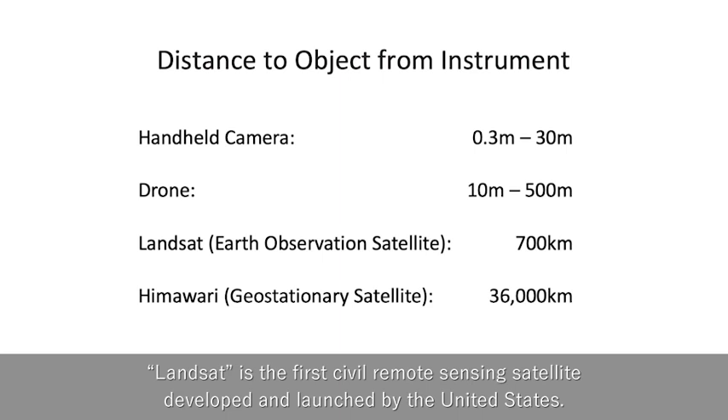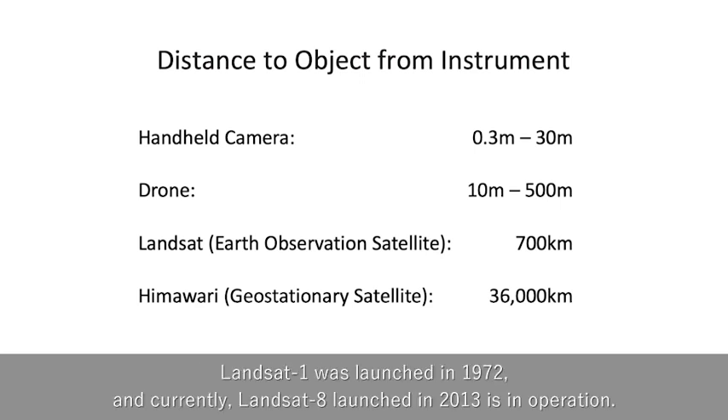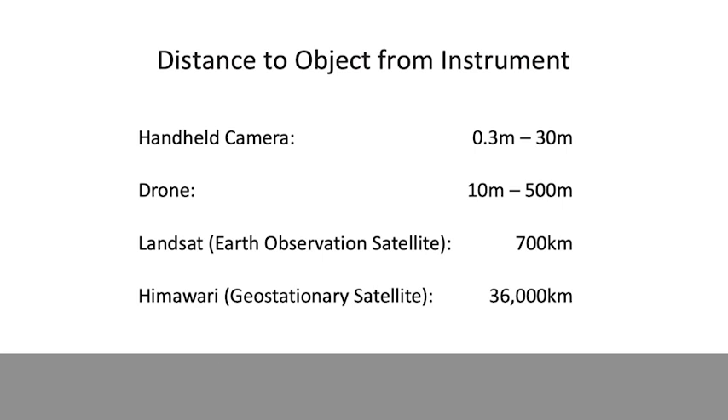Landsat is the first civil remote sensing satellite developed and launched by the United States. Landsat 1 was launched in 1972, and currently Landsat 8, launched in 2013, is in operation. The altitude of Landsat is approximately 700 km, which is quite high compared to drones.